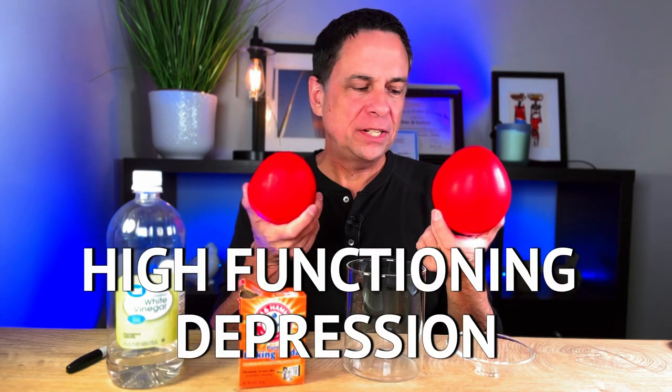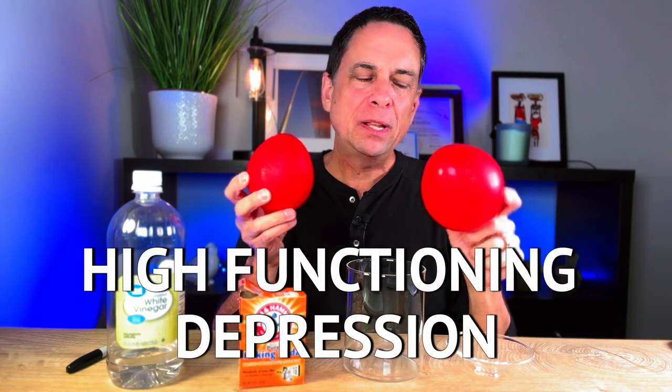Do you have high-functioning depression? In a lot of ways, somebody with high-functioning depression is just like these two balloons. Can you guess which one is the balloon that's frozen with frozen water in it? Can you guess which balloon is just a normal balloon? They look identically the same. They're about the same size, but they are completely different on the inside.